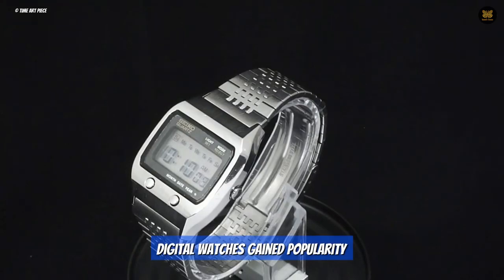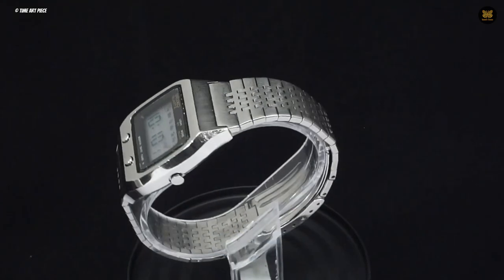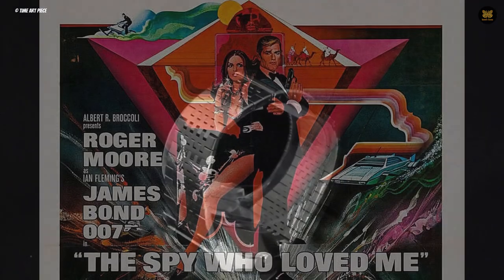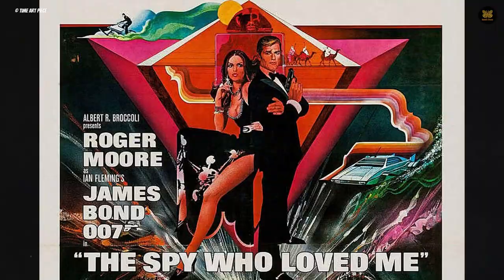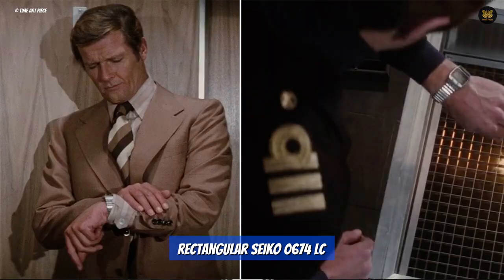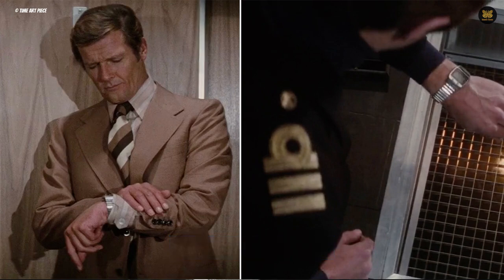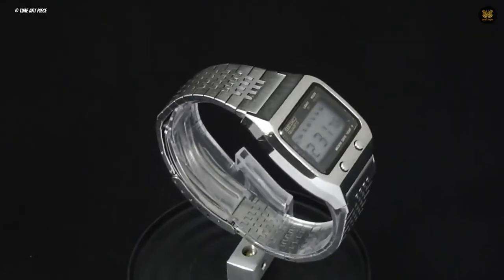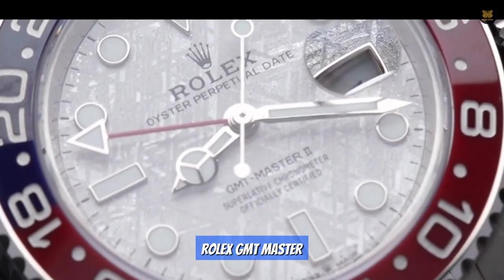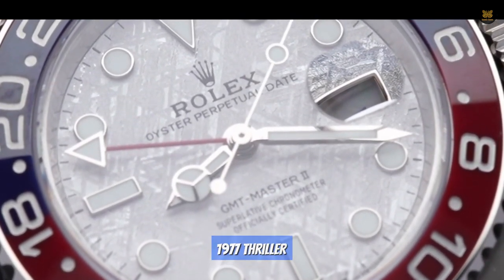Number 5: Seiko 0674 LC. As digital watches gained popularity in the mid to late 1970s, the Bond franchise kept up with the trend. In the 1977 movie The Spy Who Loved Me, Roger Moore can be seen wearing a rectangular Seiko 0674 LC that prints out tiny messages from a fellow super spy in the film. However, the analog timepiece was not forgotten, as the Rolex GMT Master also made an appearance in the 1977 thriller.